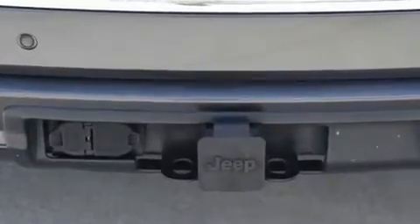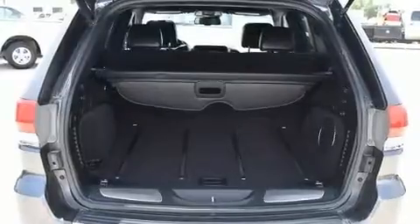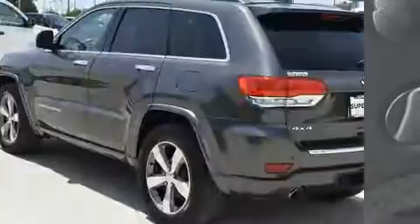Rear passengers enjoy the seat heating functionality, keeping them warm during the winter months. Audio features include an AM/FM radio and ten speakers, providing excellent sound throughout the cabin.